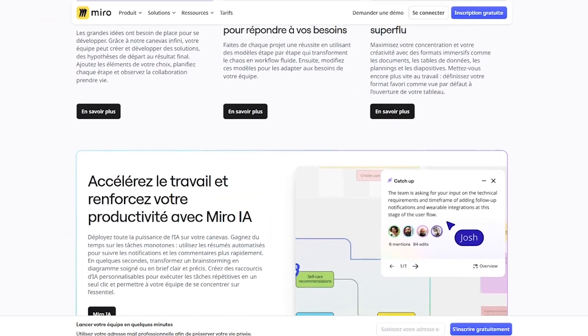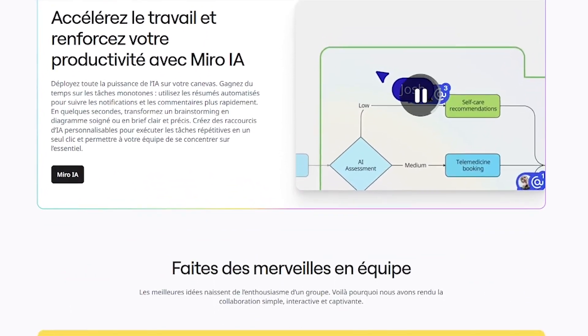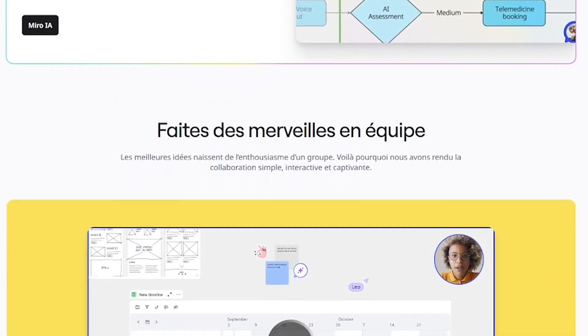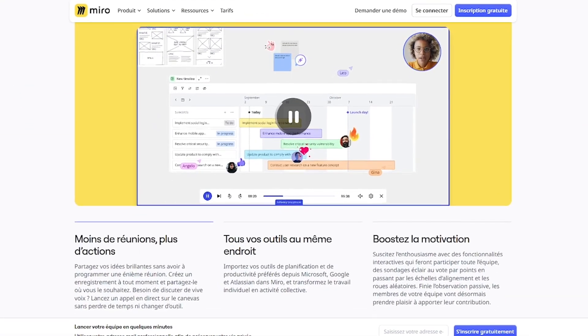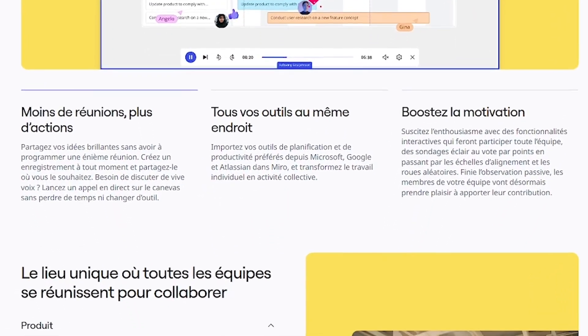Start with a blank board or choose from hundreds of templates. Invite your team and collaborate in real time. Add sticky notes, diagrams, and multimedia elements. Share instantly or integrate with your existing tools. Use cases include brainstorming sessions, agile project management, product roadmapping, design collaboration, and strategy planning.